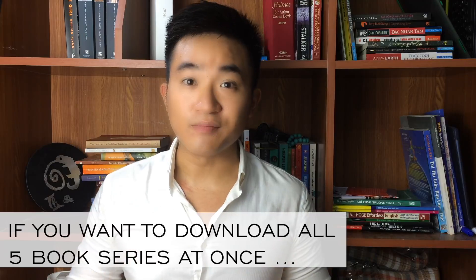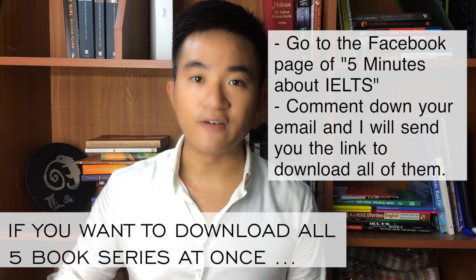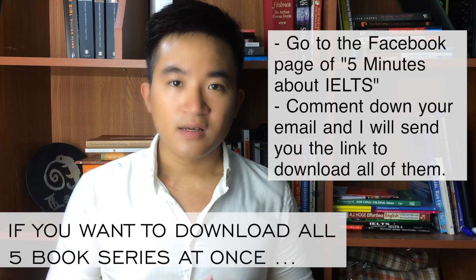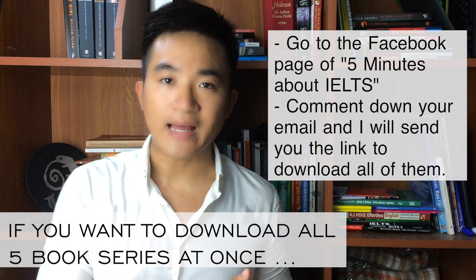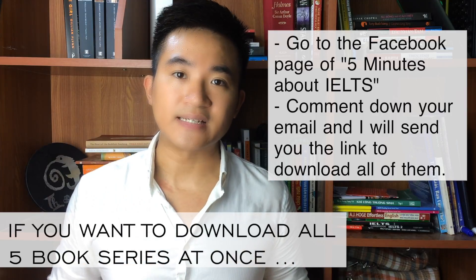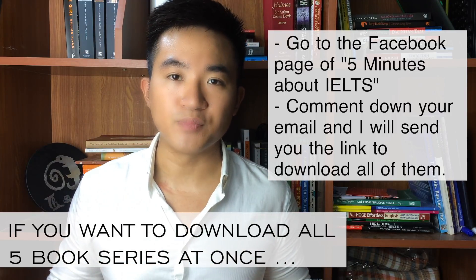One last thing — all of these five book series are available online for free. So you can search Google for the download links. However, if you really want to get them all at once, you can go to the official Facebook page of Five Minutes About IELTS, fill in your email in the comment section, and then I will send you the link for downloading all five book series.